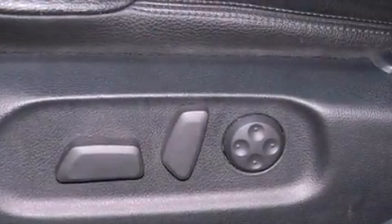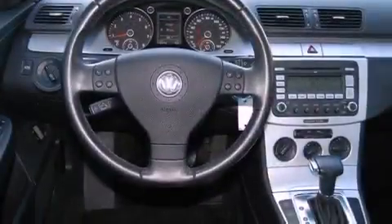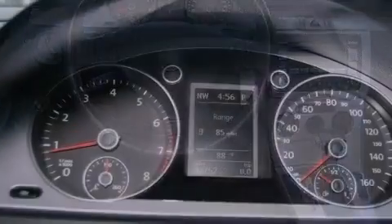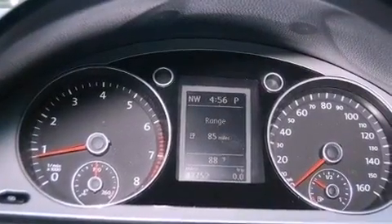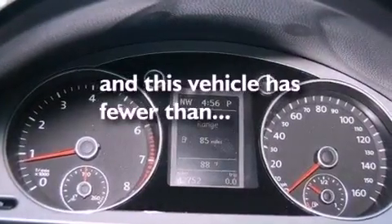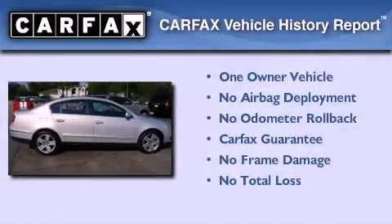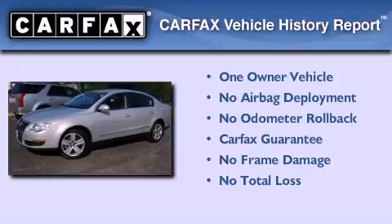Additional features include an illuminated driver-side vanity mirror, an engine immobilizer theft deterrent system, an anti-lock braking system, heated side-view mirrors, and this vehicle has less than 43,000 miles. This Volkswagen has had only one owner and it qualifies for the Carfax Buyback Guarantee.